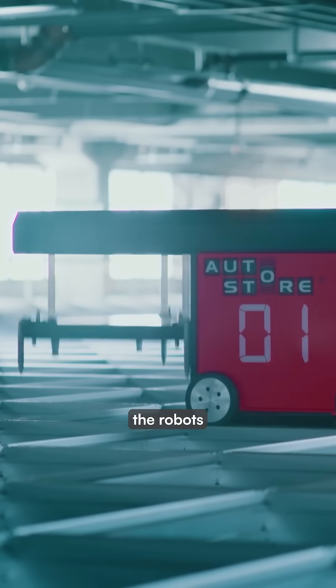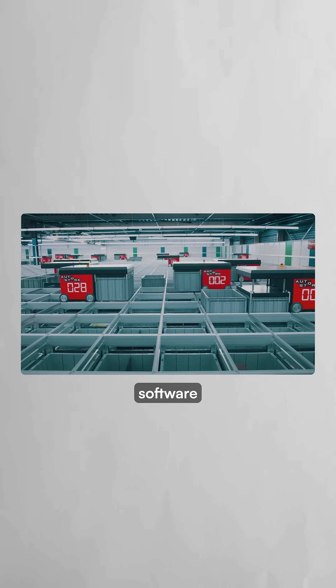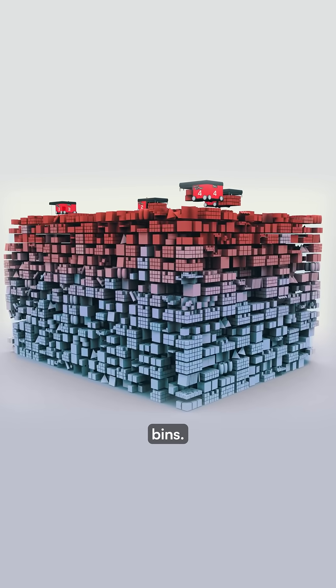When an order comes in, the robots dig down through the stack, lift the correct bin, and deliver it to a picking station. The system's software coordinates hundreds of robots at once, directing each one to avoid collisions while retrieving bins.